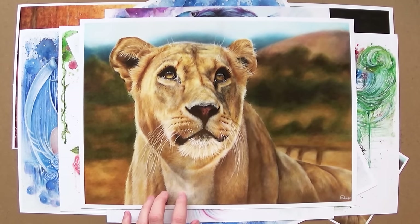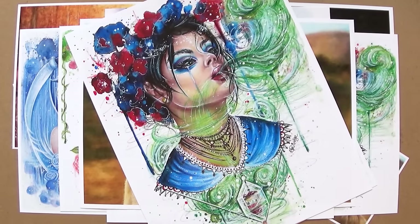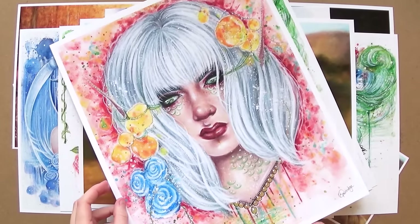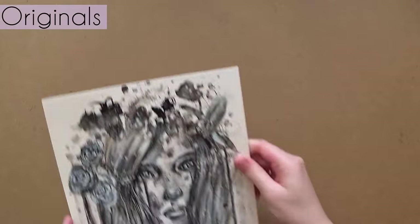The 12x12 inch Lost at Sea print is the only one that doesn't come with a border. My current pricing is: the 5x7 prints are £8, the 8x10 prints are £18, and the large 11x14 prints or larger are £29.